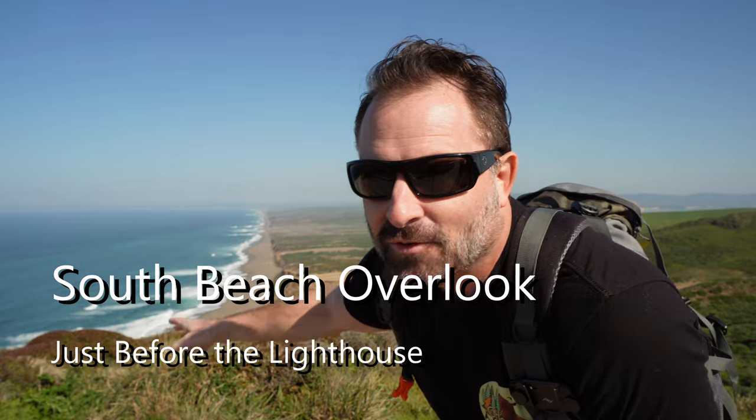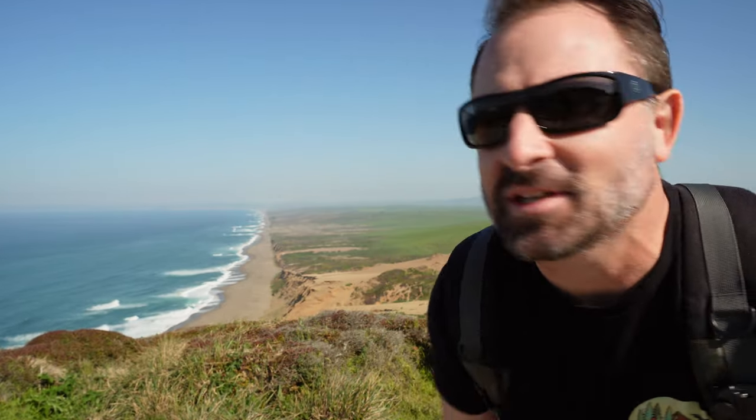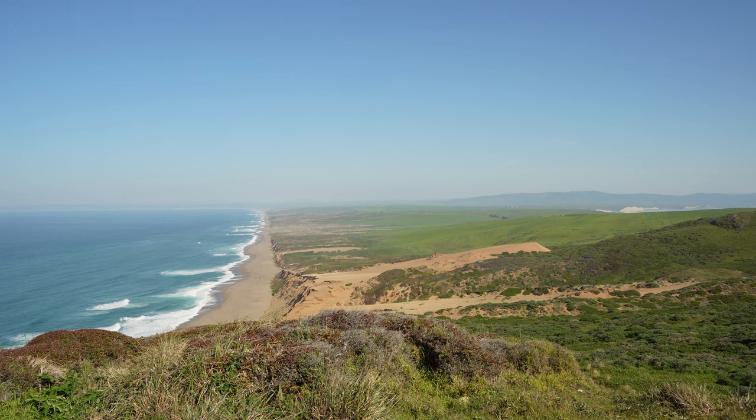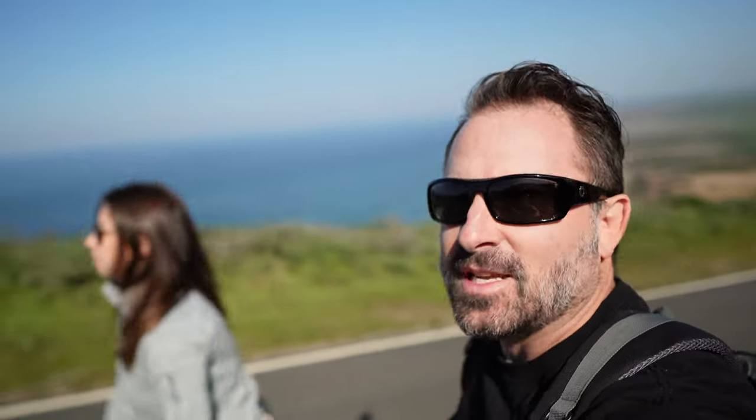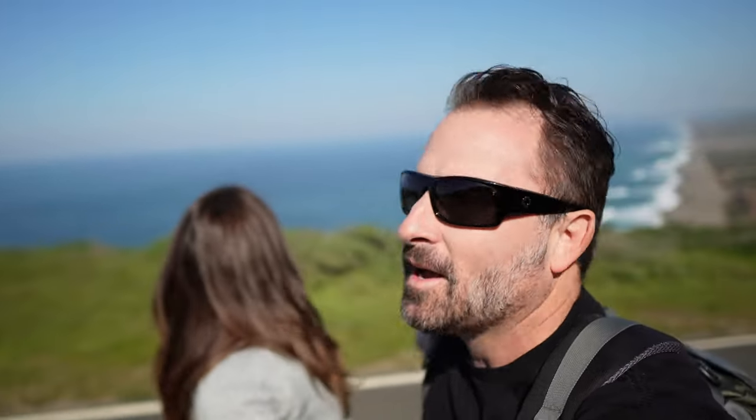We're here at the South Beach overlook. You can hear coyotes in the distance — listen, I don't know if you can hear them. We're hiking up to the lighthouse right now. It's 0.4 miles to get to the lighthouse, and you've got beautiful South Beach overlook along the way.